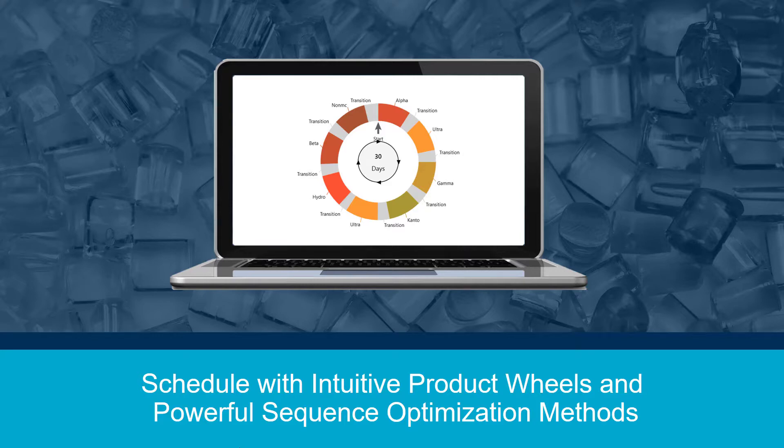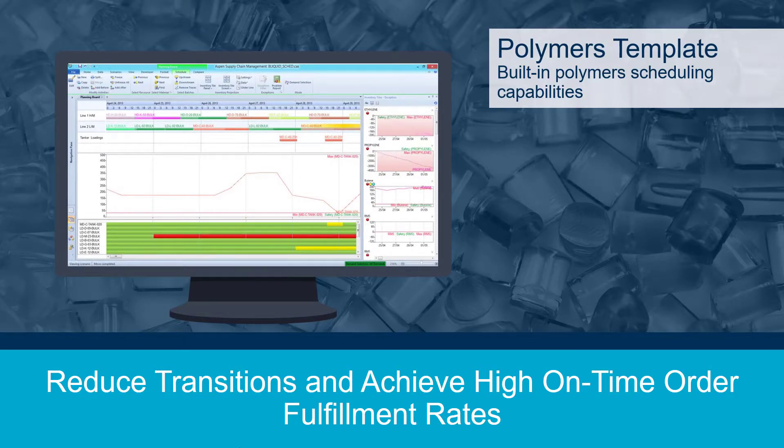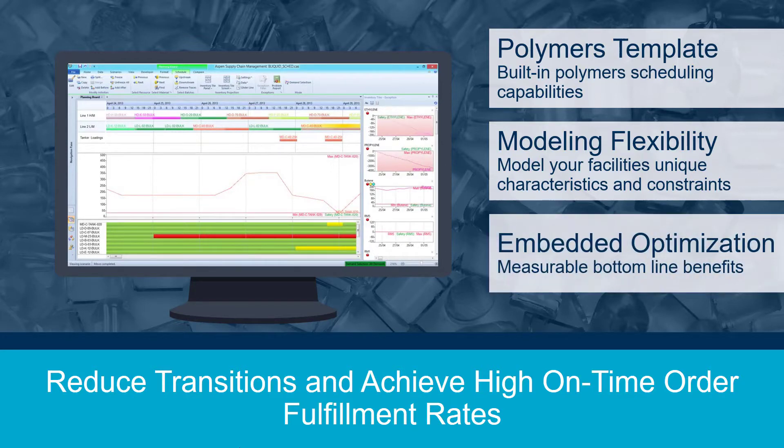So what makes Aspen Plant Scheduler unique? Aspen Plant Scheduler makes use of a template specifically designed to meet the needs of polymer producers. This advanced starting point enables rapid implementations to quickly capture benefits. This template, however, does not come at the cost of flexibility. Aspen Plant Scheduler is highly flexible and can readily model your production facility's unique characteristics and constraints. Our ability to create high-fidelity scheduling models enables quick and easy updates of schedules. In addition, Aspen Plant Scheduler comes with powerful sequence optimization algorithms that deliver measurable benefits.